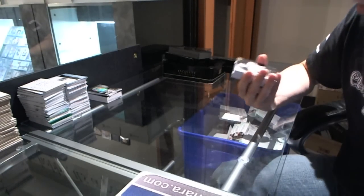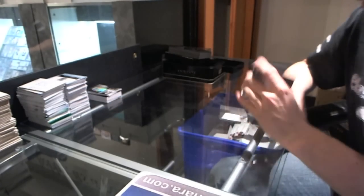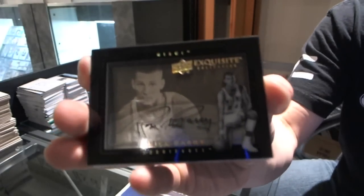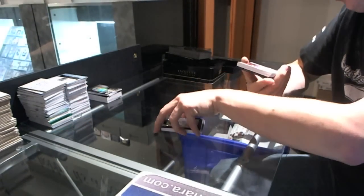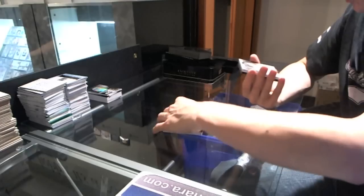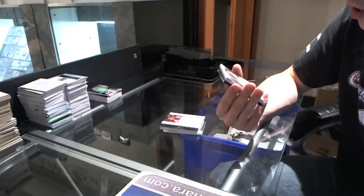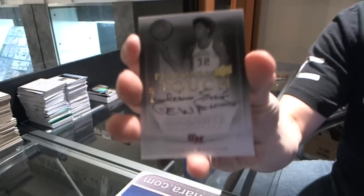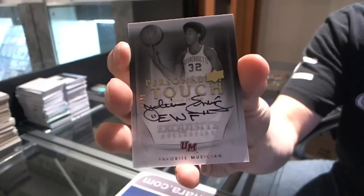Base card number to 99, Cassie Russell. We've got a Dimensions Shadowbox autograph, Rick Barry. We've got a rookie signatures number to 199, Malcolm Lee — going for the rainbow. We've got a personal touch autograph number to 30, Julius Erving — number to 30, personal touch autograph.